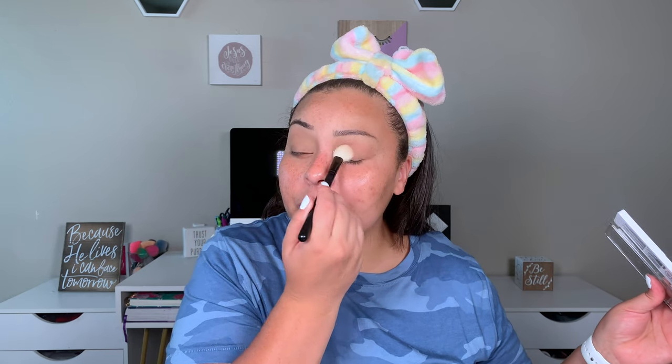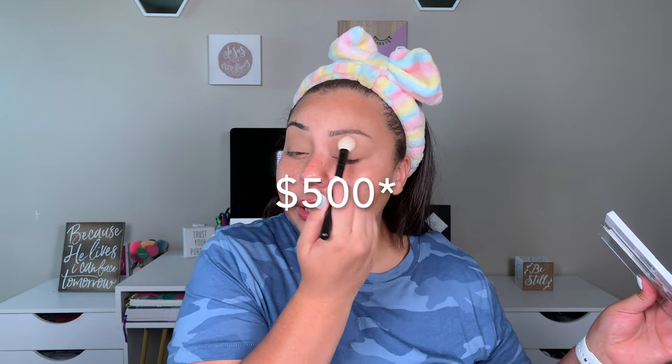Brian and I have decided to cut back on a lot of stuff, so I will not be getting Ipsy anymore, I will not be getting BoxyCharm anymore. Brian was getting a subscription box called MuscleBox — he's not going to be getting that anymore. We paid off our car back in May, and that saved us $400. On top of all the boxes, that's another $90 that we saved. We also canceled our gym membership, so we're saving about a total of $200 a month.